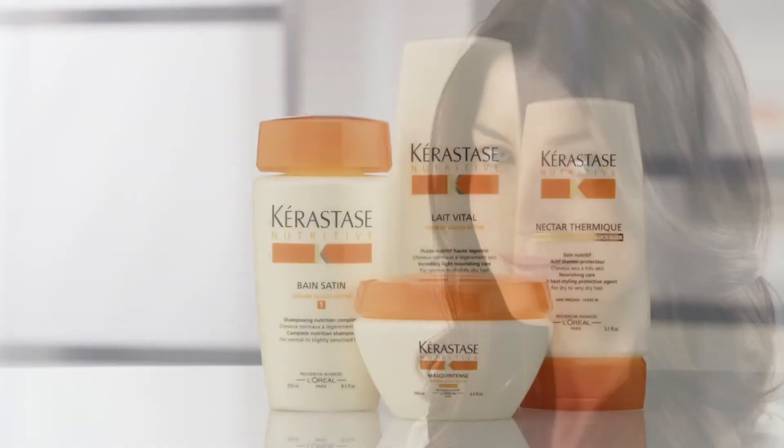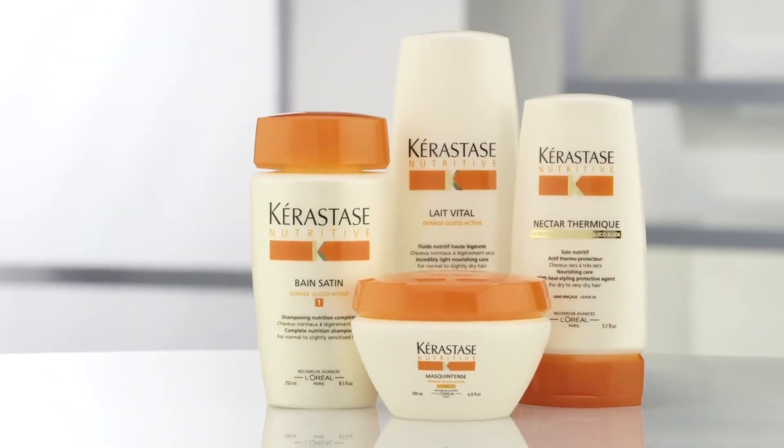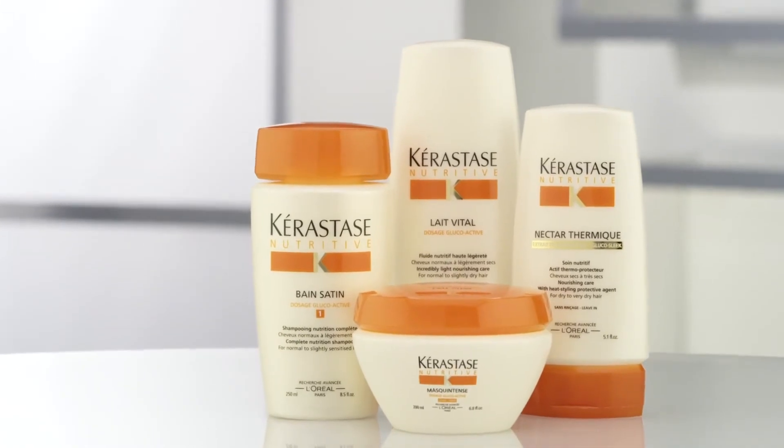View our regimen-specific videos to identify which one best suits your needs, and learn new finishing techniques in our style video section.